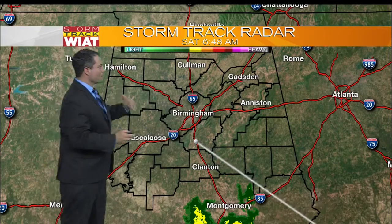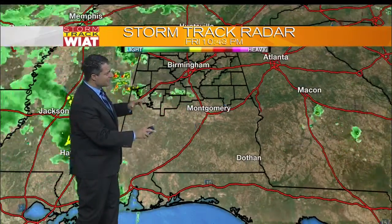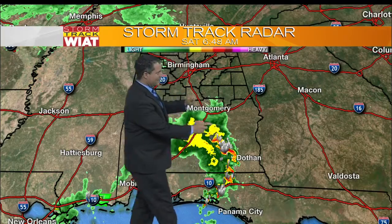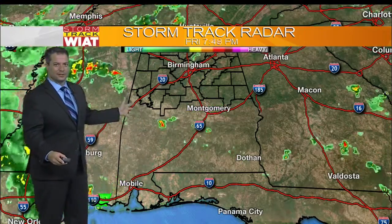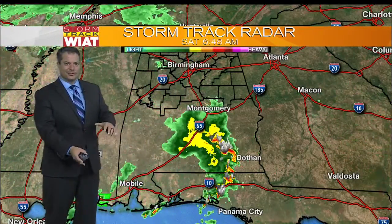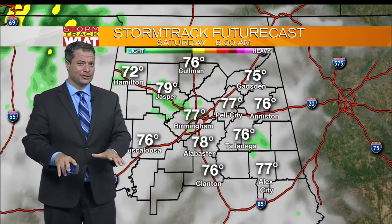On our storm track radar at 6:48, the sweep is picking up some rain down around Montgomery and Prattville, but that's going to stay to our south. Here's a look at the radar in motion over the last 12 hours, and we've got this big broad area of low pressure back off to our west. Rotating around it are these little spokes of energy — the hefty rain this morning, along with storms down to our south.